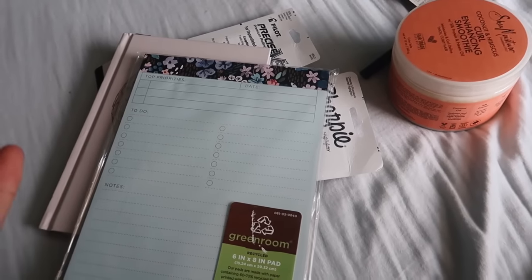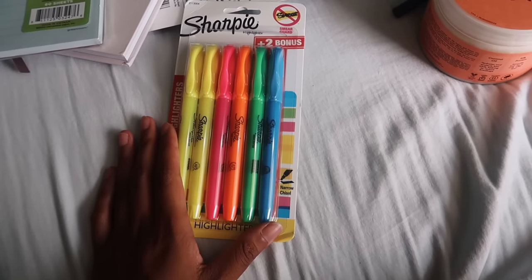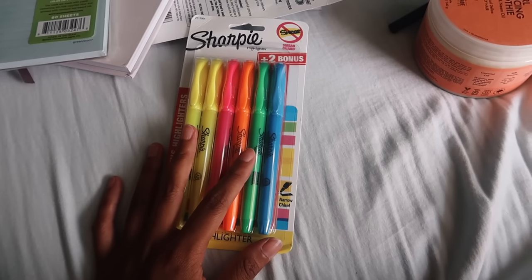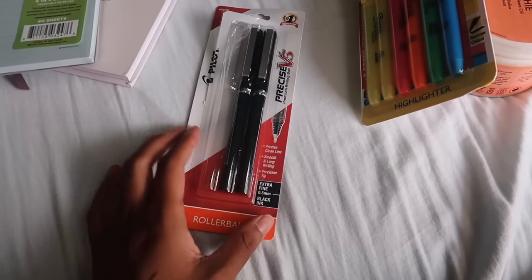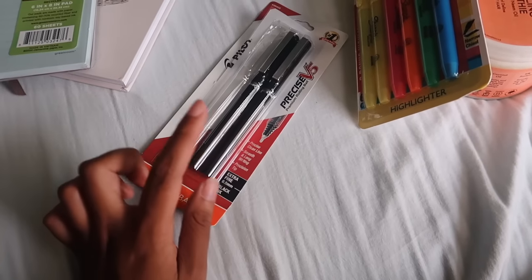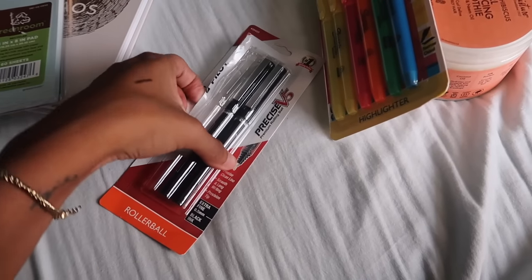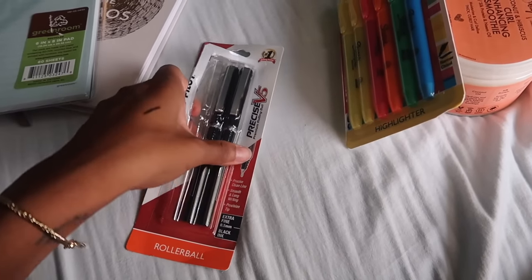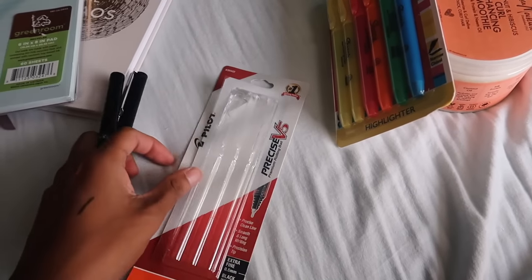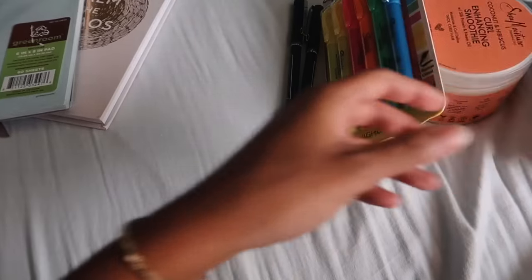I also got a bunch of random stuff that I don't need but feel like I do need. I got some highlighters for my planner — nothing really crazy — and then I got some pens. My sister uses these pens and I wanted to get some for myself. I gave one to my friend because she came with me to Target, but they're the Pilot Precise V5.